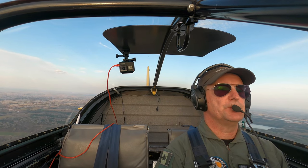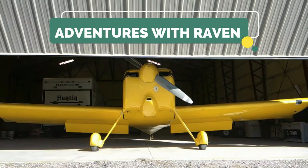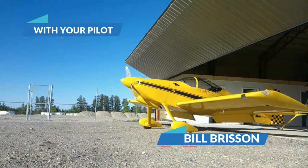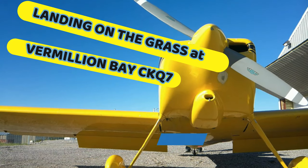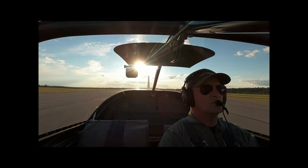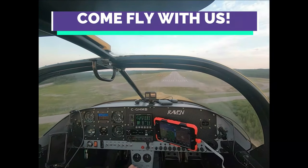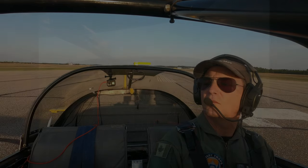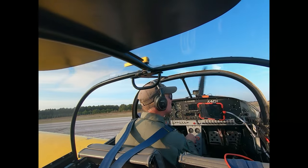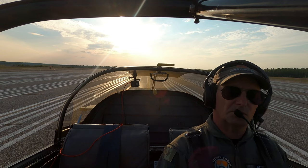It's starting to look like summer around here and that means flying time. Working on expanding my comfort zone with Raven, so this evening I decided to head west to Vermilion Bay Airport and practice some takeoffs and landings on the grass.